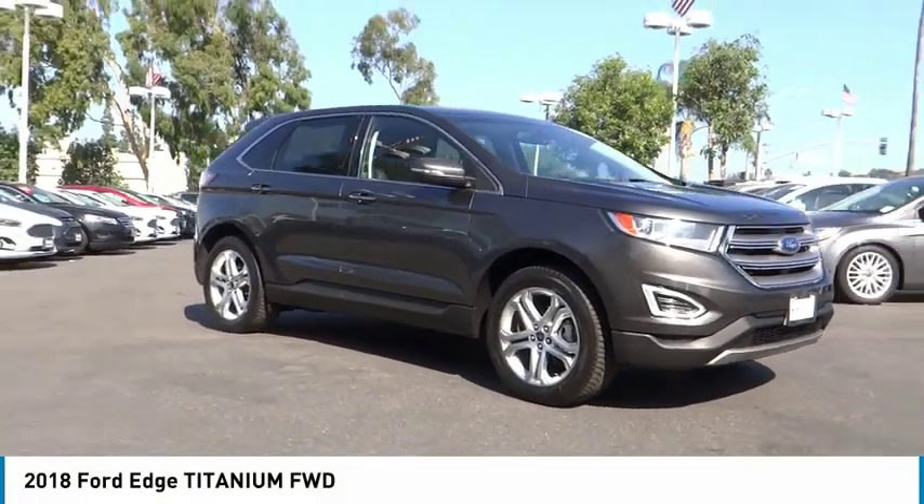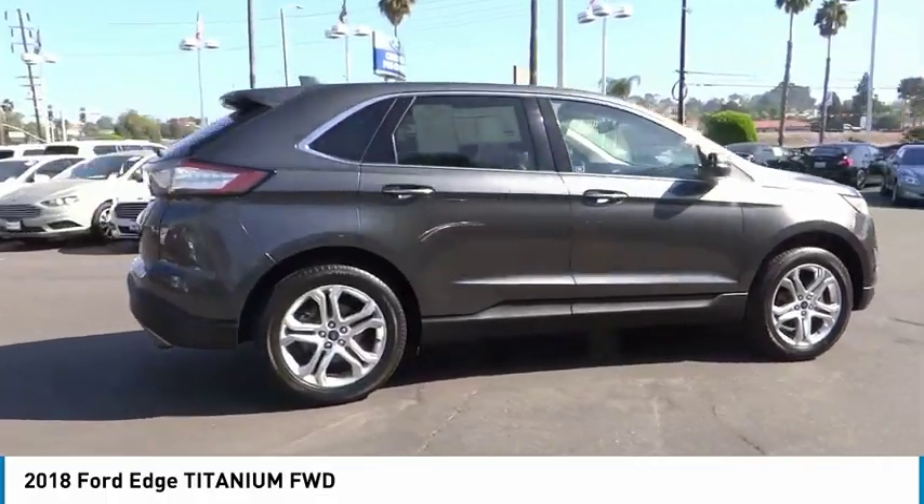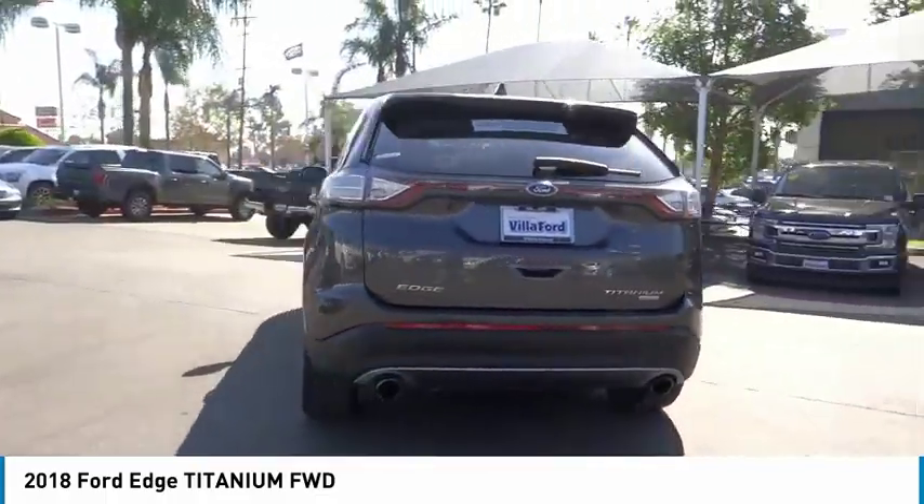We are pleased to show you the 2018 Edge, thrills with more power and MPG. Either way, you're in for an exhilarating experience with Ford Edge.